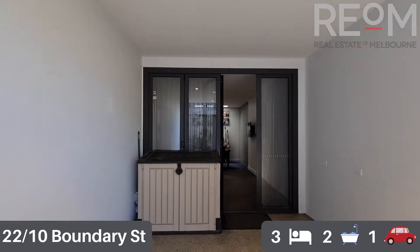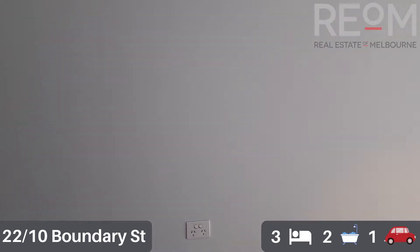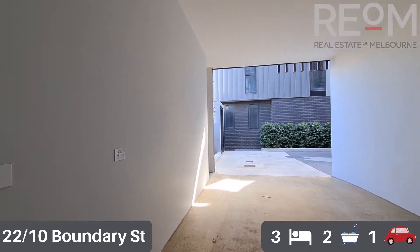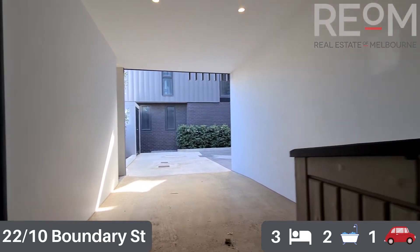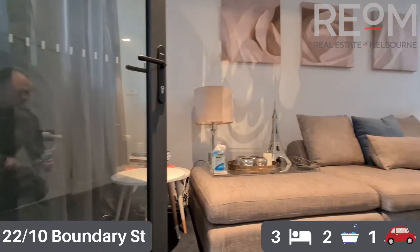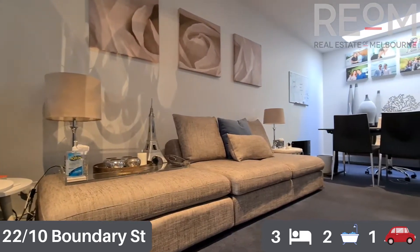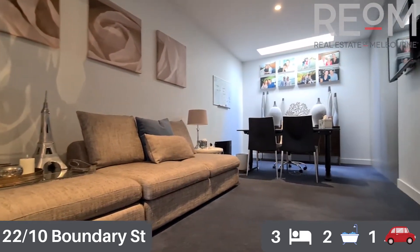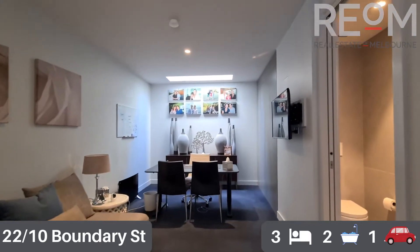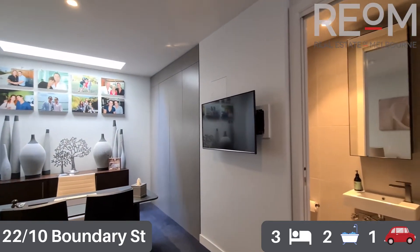We'll start downstairs in the car space - a lovely carport space for one car, completely under cover. Also on the downstairs level we have this wonderful rumpus room office space. It's very versatile, completely open plan, and there is a toilet downstairs as well. You've got storage and a water tank in the cupboards.